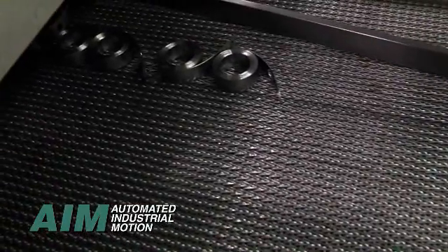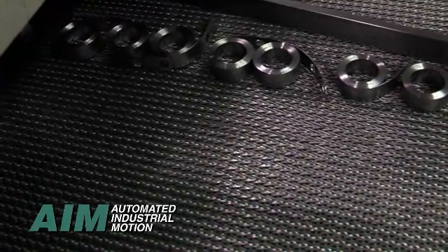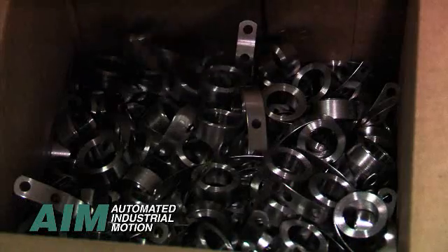Springs move along a relatively long conveyor where they are dried and oriented for part counting. An accelerator conveyor separates the parts and directs them to a part counting and sorting device for placement into boxes.